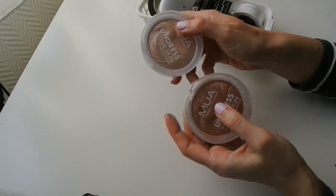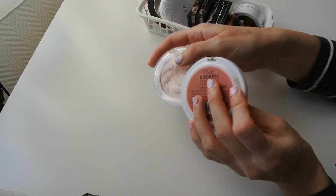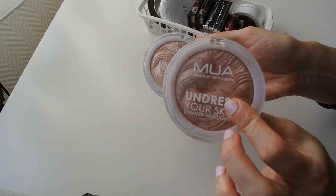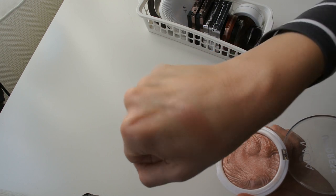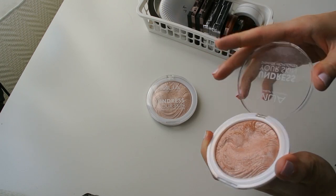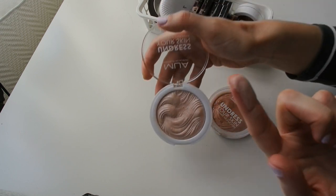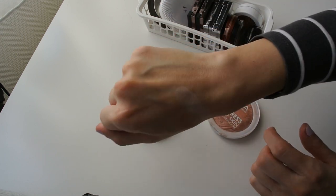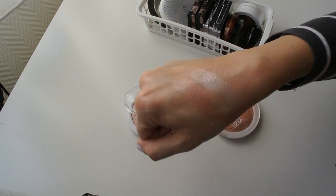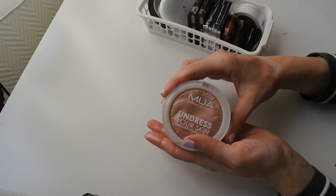These two are the Makeup Academy Undress Your Skin Shimmer Highlighters in Pink Shimmer and Opalescent Amber. When they first came into my life I was obsessed with them — especially Opalescent Amber, which was one of my favorite things in the whole world. The formula sits so nicely on the skin. But I do have quite a lot of pinkish and orangey highlighters already, so I think the time has come to say goodbye to the Makeup Academy highlighters, even though I adored them.